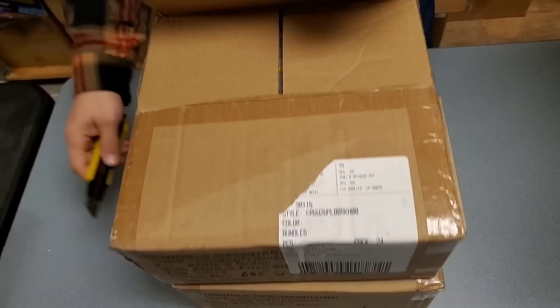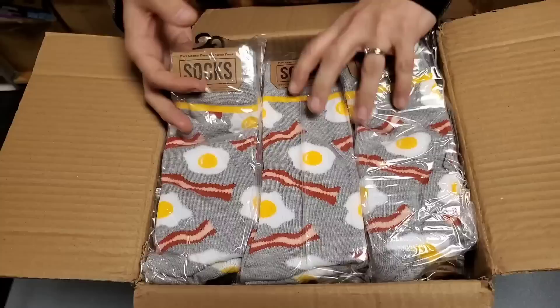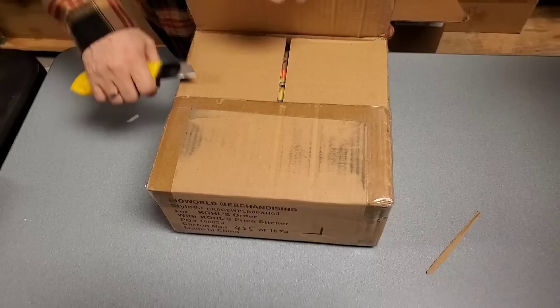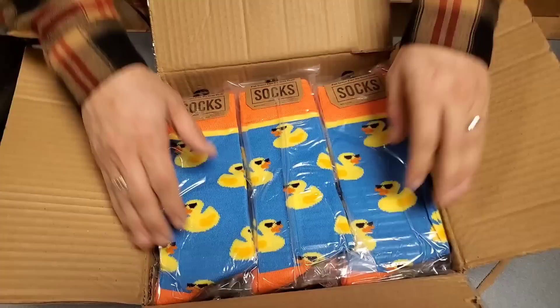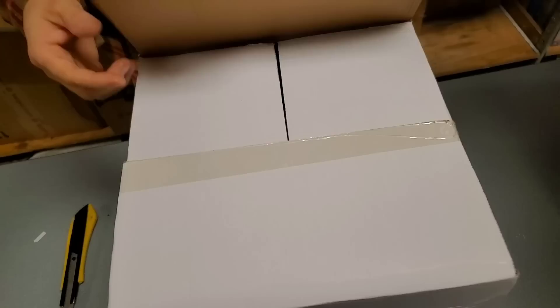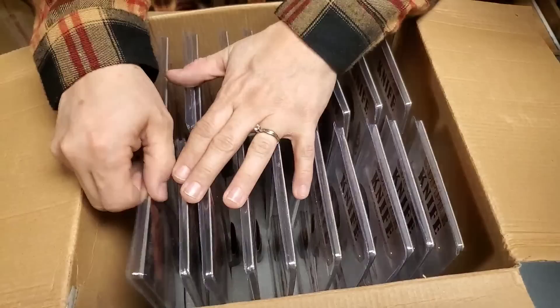We got the bacon socks back - just a ton of bacon and egg socks. It's supposed to be the sock box! And we've got our rubber ducky crew socks. We could have a whole sock section in the store - peg them all on the board. The copper knives sell so fast. We sell tons of them in store and online.